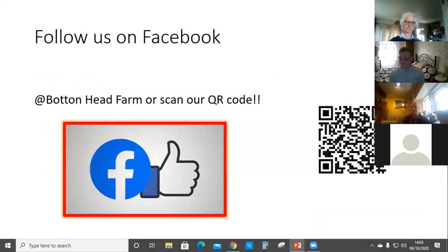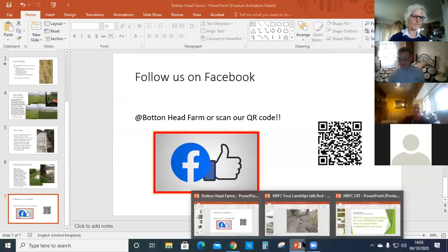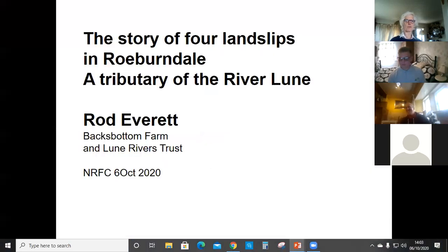We've now got a Facebook page and a QR code if you want to scan it and follow along. Next, I live at Backsbottom Farm up the River Roeburn, which is one of the tributaries of the Lune. I've been working with farms up the valley to look at how we can slow the flow down, and I thought it'd be good to give a story of four different landslips that have occurred, because they give some idea of what things are affecting this tributary.